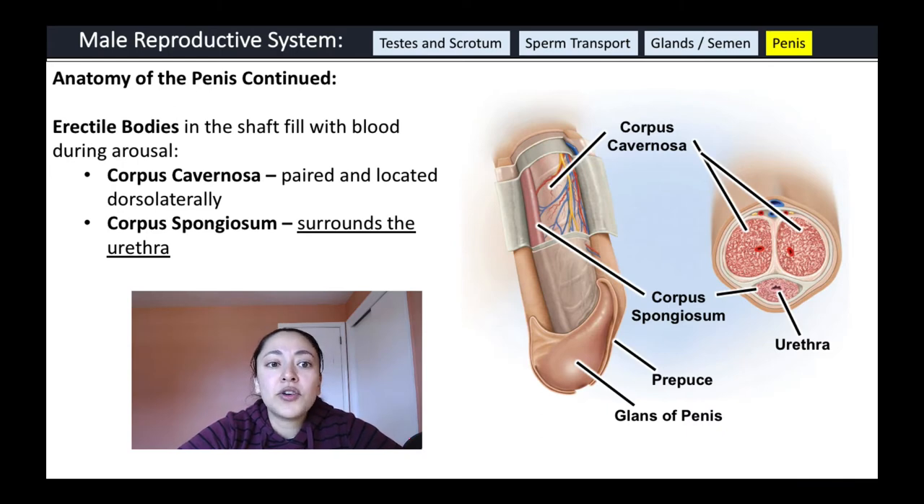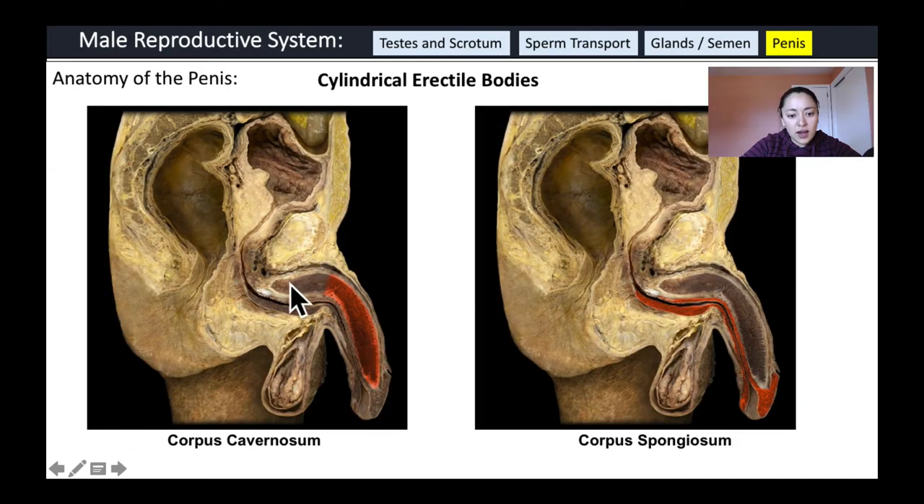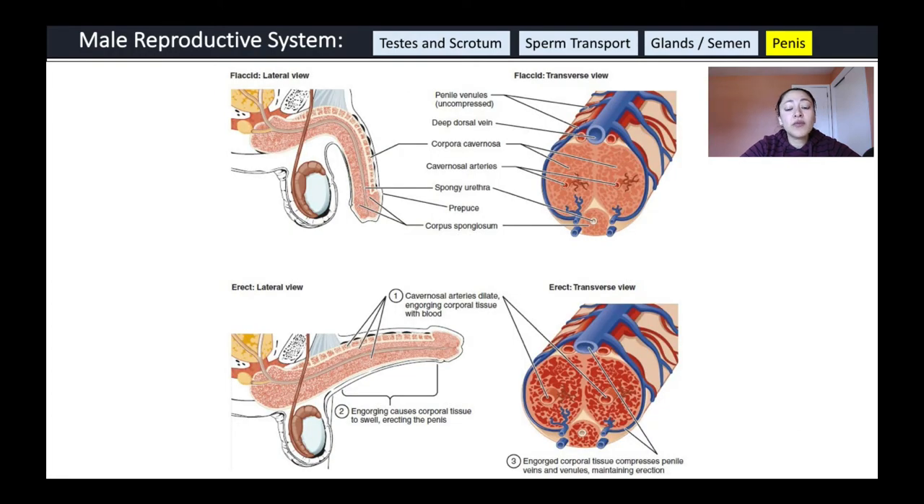Internally, the penis contains erectile bodies that fill with blood during arousal, causing erection. There are two types: the corpus cavernosa, paired structures located dorsolaterally that each contain an artery running through them, and the corpus spongiosum, which surrounds the urethra. When the penis becomes erect, these erectile bodies fill with blood, which is what allows the penis to harden.